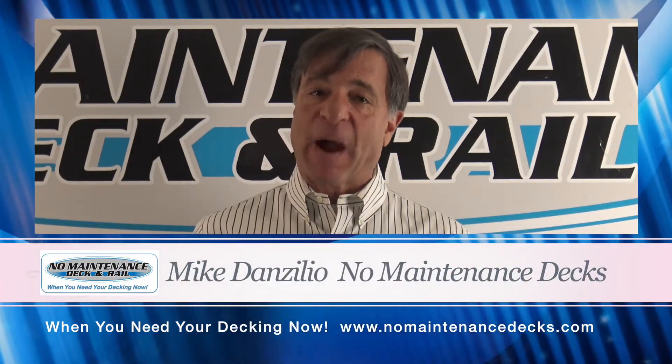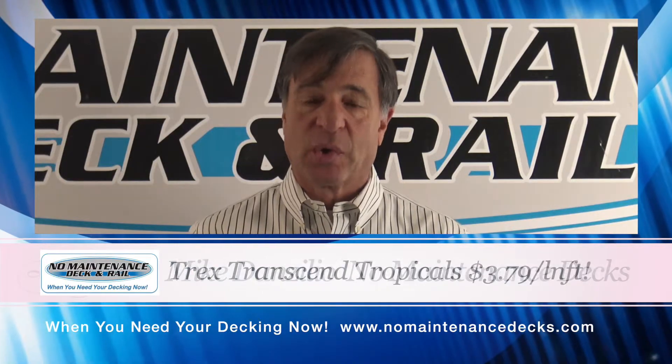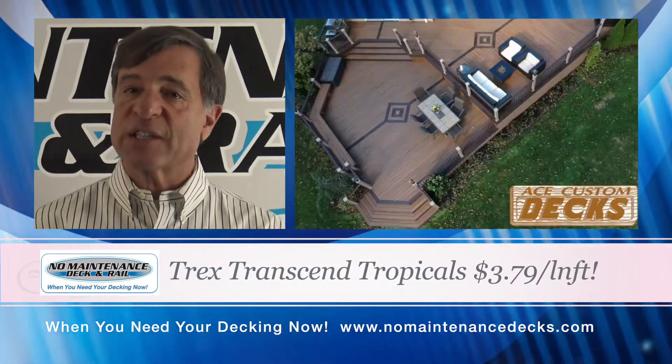No Maintenance Decks on Route 110 in Farmingdale is Long Island's premier composite decking and railing specialty store. This year we're featuring Long Island's most popular decking, the Trex Transcend Tropical Collection.